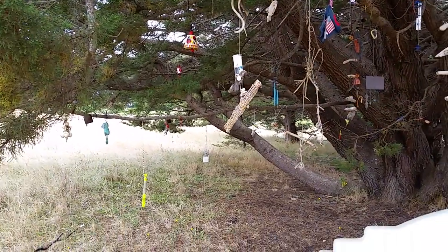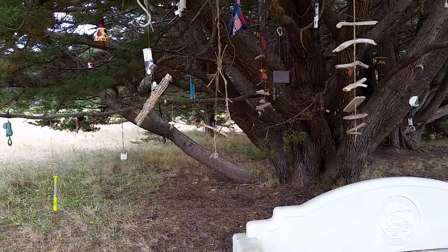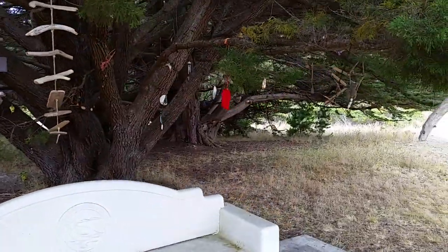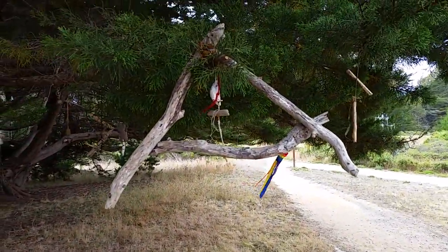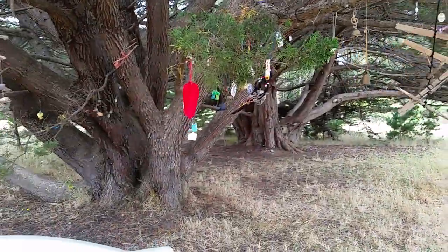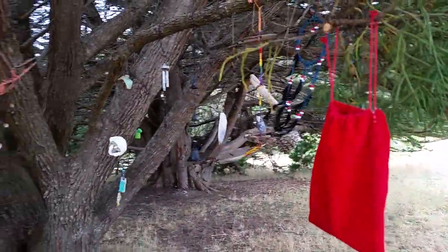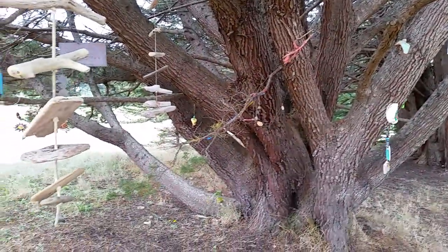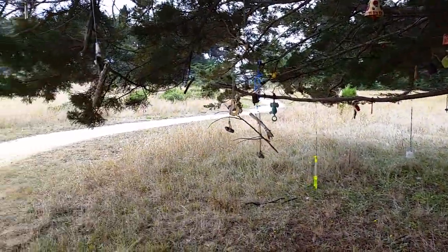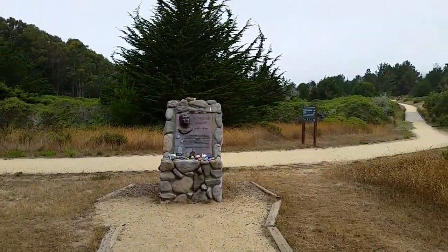There's every type of wind chime here, or I guess some of them are just mobiles — little artistic crafty things that people have made and left on this tree. Some of them make noise and some don't. Some are made of simple things like driftwood and shells and others are a little bit more elaborate, but I think the majority of them are homemade.